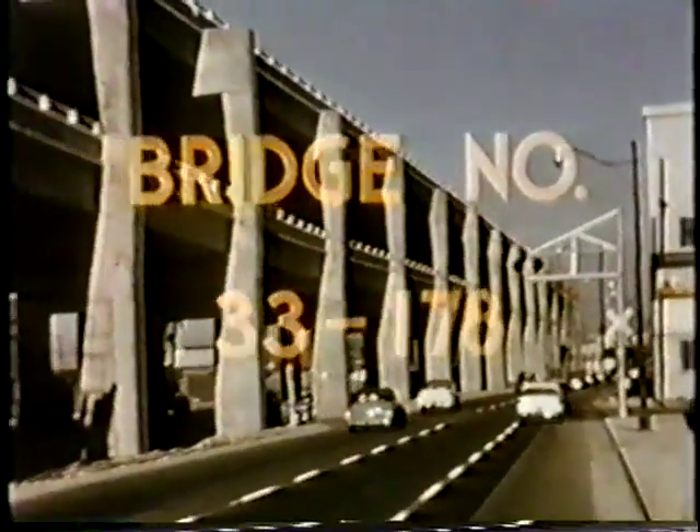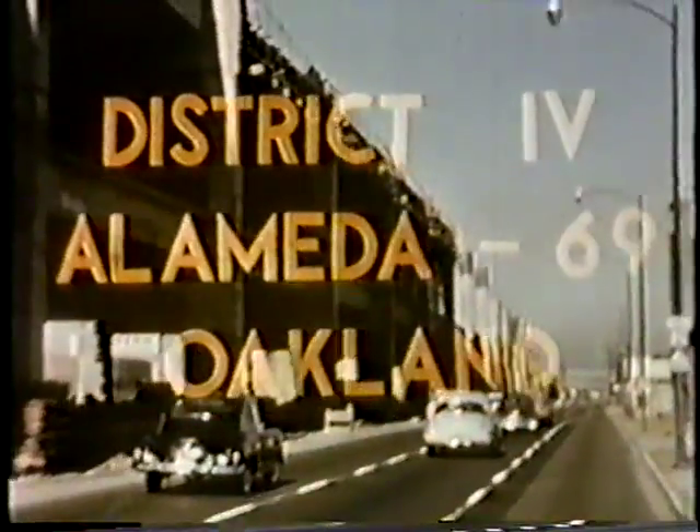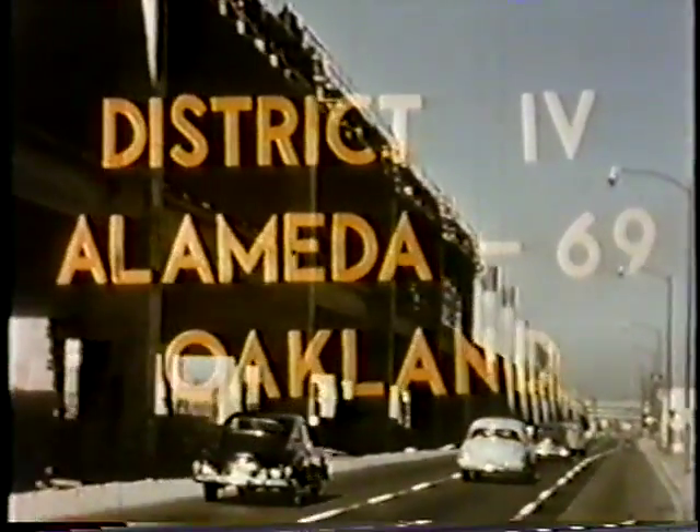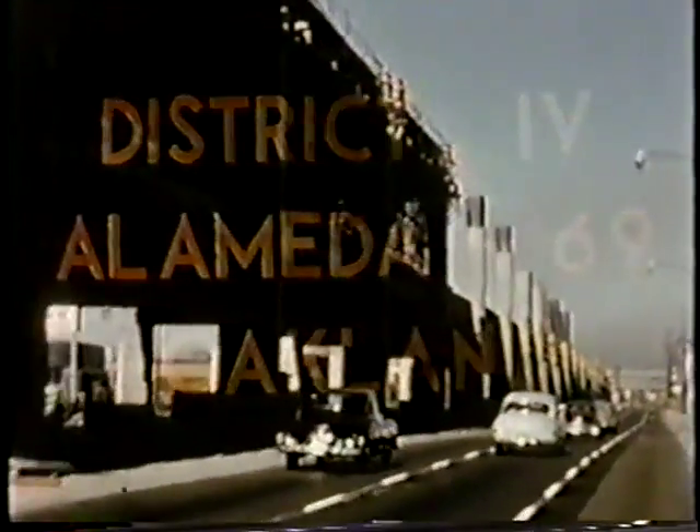The viaduct route coincides with the old centerline of Cypress Street. The completed project provides four lanes northbound on the lower deck and four lanes southbound on the upper deck, with local traffic at street level using one-way roadways on each side of the viaduct. Areas under the structure, other than cross streets, will be fenced off from use for the present.